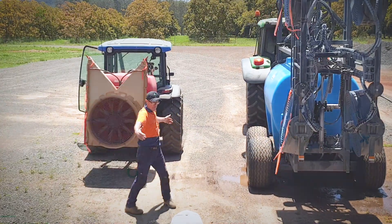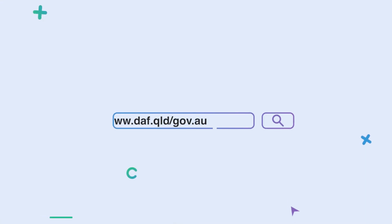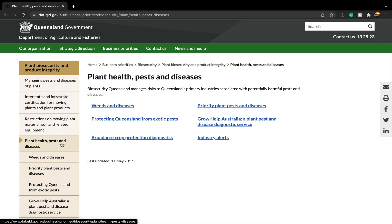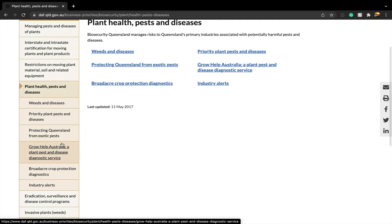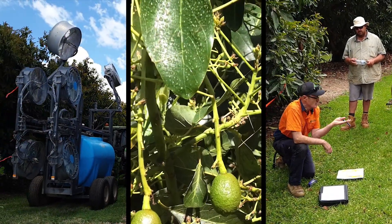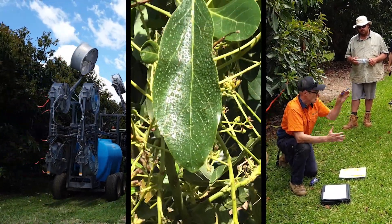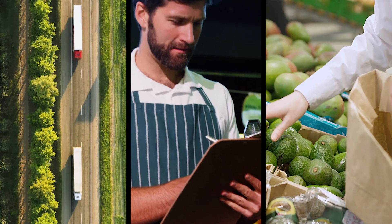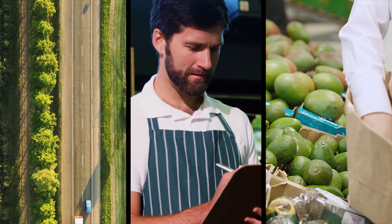The Queensland Department of Agriculture and Fisheries has information around calibration and application of crop protectants available on their website. This project has identified that evaluating the effectiveness of equipment to achieve good spray coverage in the orchard is another tool that producers have for managing the risk of post-harvest diseases in the supply chain.